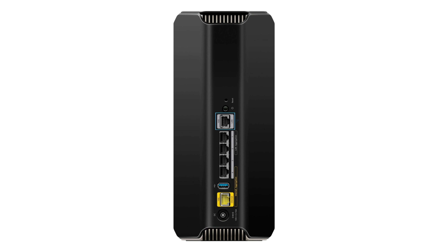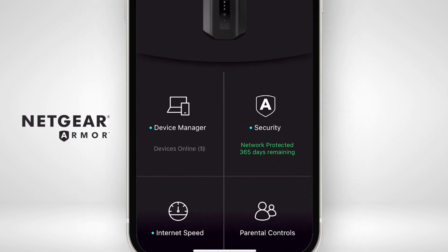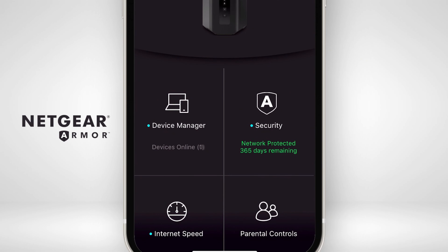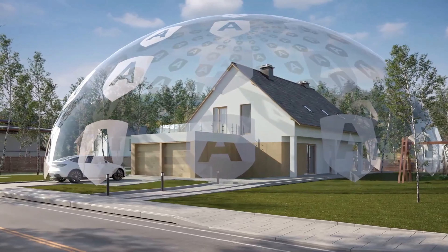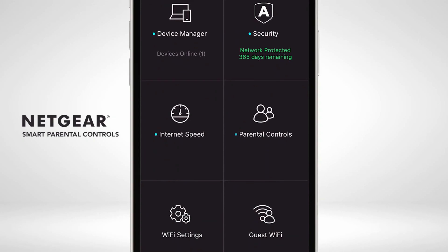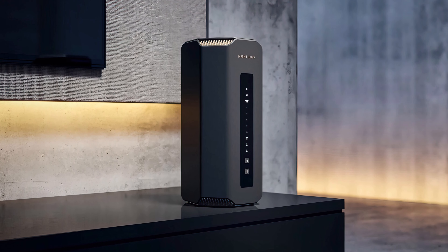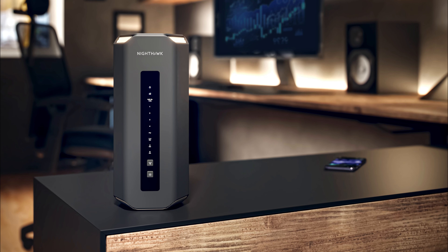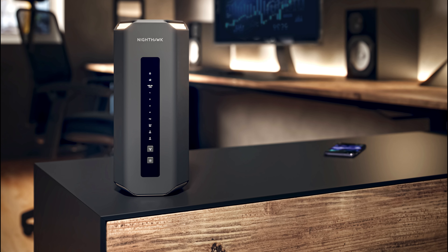On the wired side, the Nighthawk RS700S comes equipped with one 10-gigabit port for the fastest internet speeds, four Ethernet ports with 1 Gbps and link aggregation for enhanced data transfer, and a USB 3.0 port for connecting external storage. The Nighthawk app provides an easy-to-use interface for managing your home network, and Netgear Armor is included for one year to protect against hackers and threats. However, it is an expensive option. Overall, from Wi-Fi 7 wireless speeds to reliable wired connections and fortified security, the Netgear Nighthawk RS700S is designed for high-performance connectivity in smart homes.